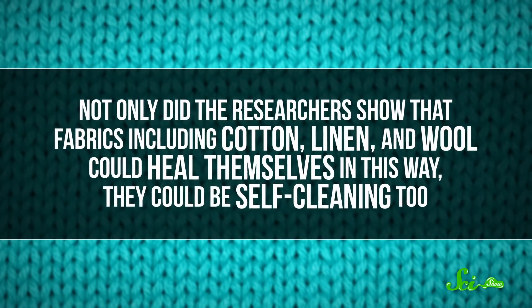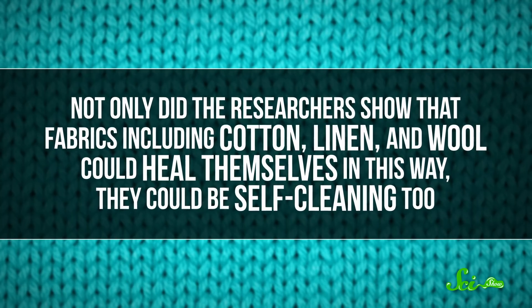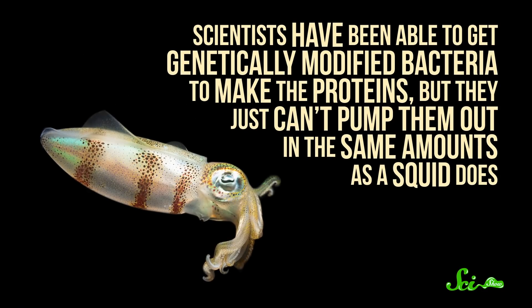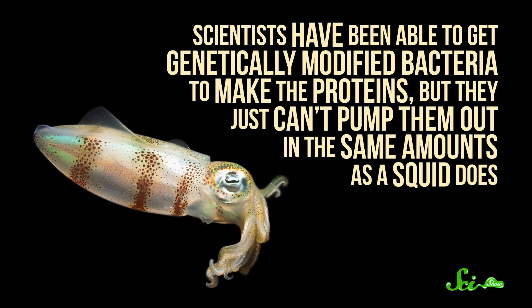Not only did the researchers show that fabrics including cotton, linen, and wool could heal themselves in this way, they could be self-cleaning, too. They found that adding enzymes to the squid-based coating meant it could break down chemicals applied to the fabric—great not only for vintage t-shirt lovers, but for workers whose uniforms need to withstand abrasions or chemical spills. But right now, the best place to get squid ring proteins is from squid. Scientists have been able to get genetically modified bacteria to make the proteins, but they just can't pump them out in the same amounts as a squid does, which is crucial for manufacturing clothing on a larger scale.